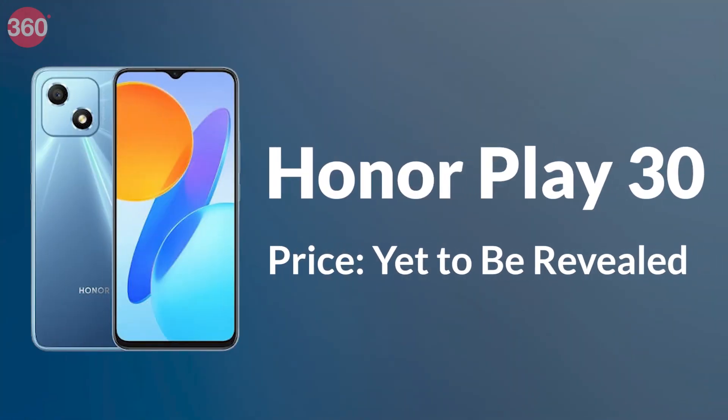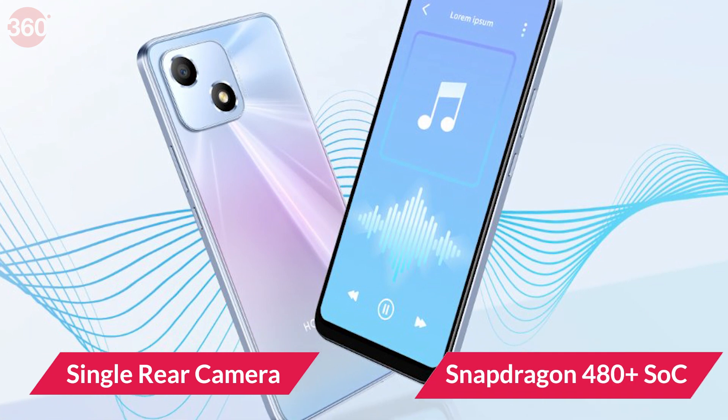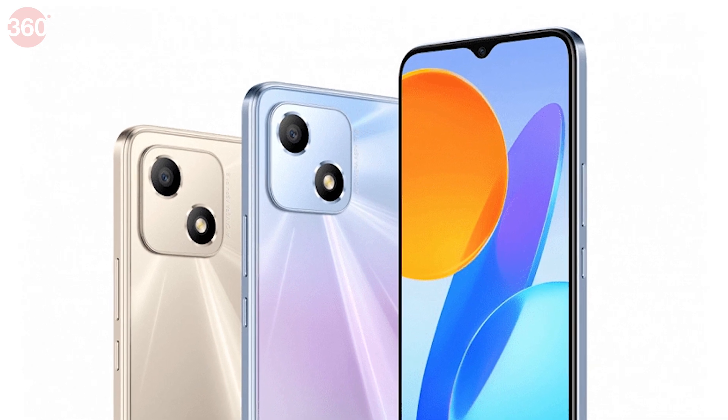Another phone unveiled in China this week is the Honor Play 30. This is a budget smartphone with a single rear camera, Snapdragon 480 Plus SoC and 8GB of RAM. Its camera module looks similar to the one on the iPhone 13.